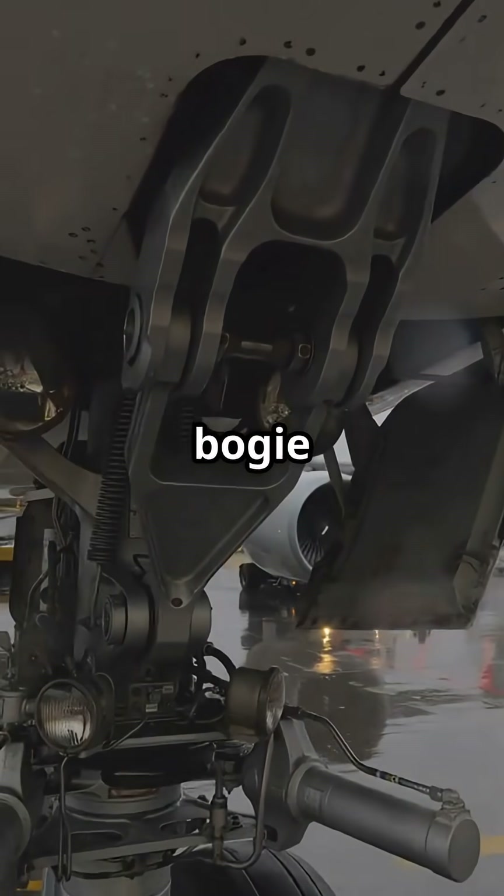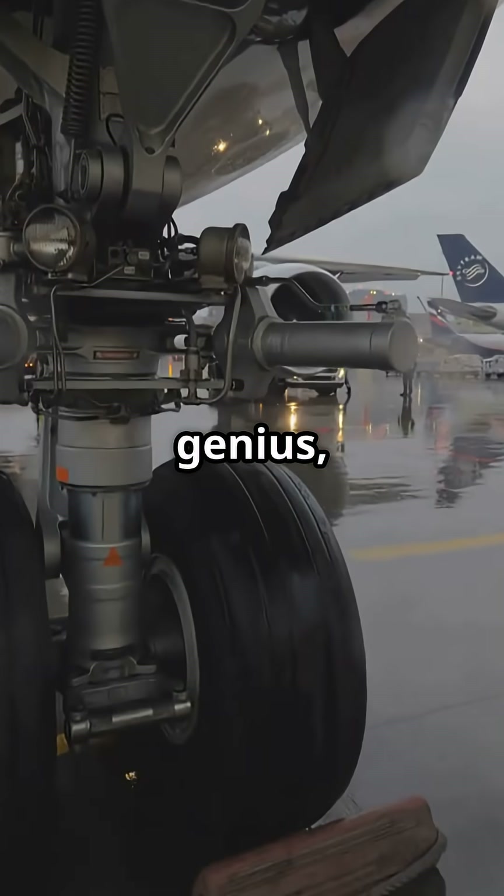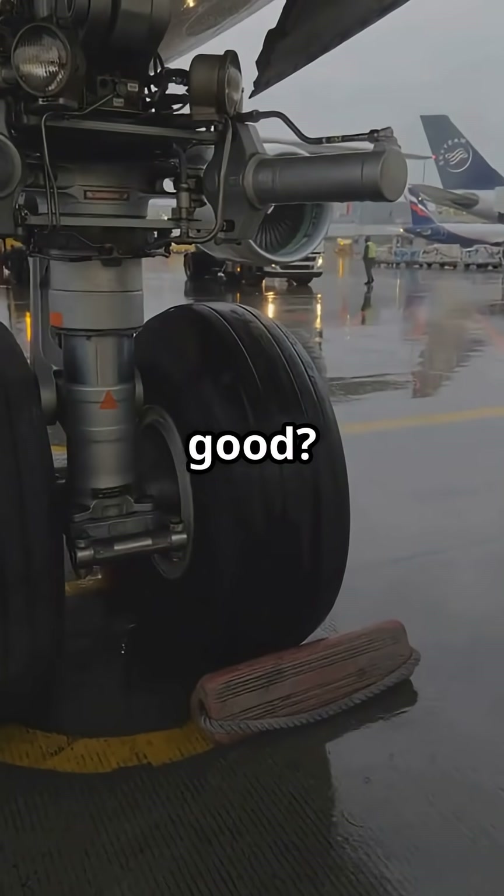Is the 747's bogey pivot the ultimate example of over-engineering genius, or just a clever fix for a design too big for its own good?